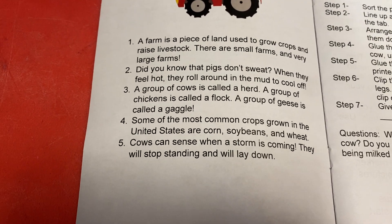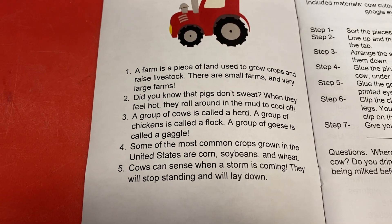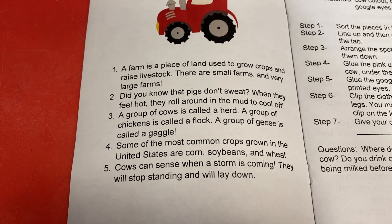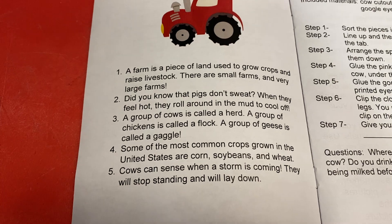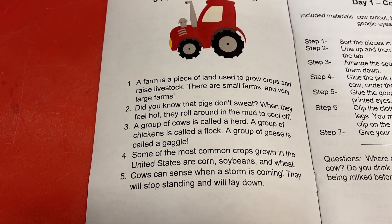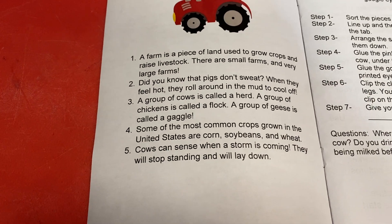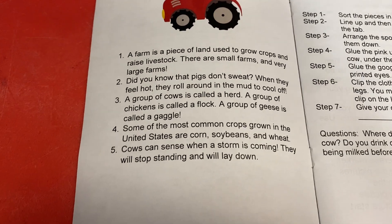Our next group of facts is about groups of animals and what they're called. If you see a group of cows, or more than one cow, it's called a herd. A group of chickens is called a flock. And a group of geese is called a gaggle. I love that — so if you see more than one goose, it's a gaggle of geese.